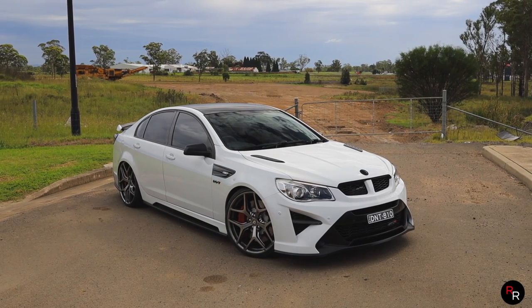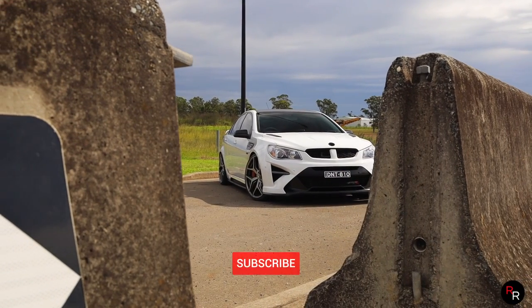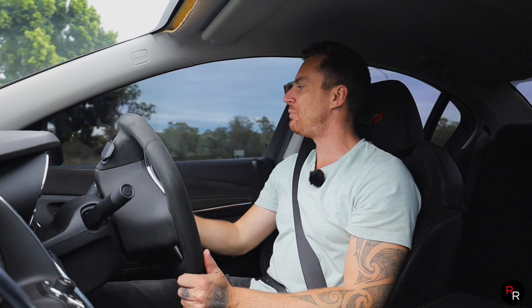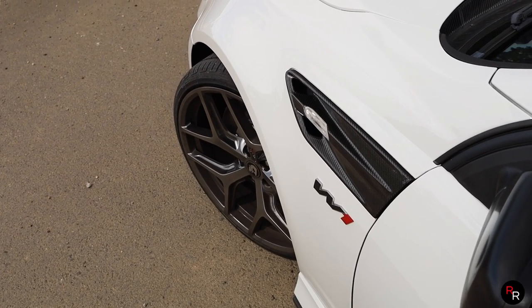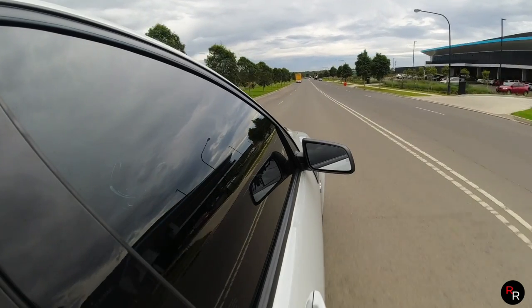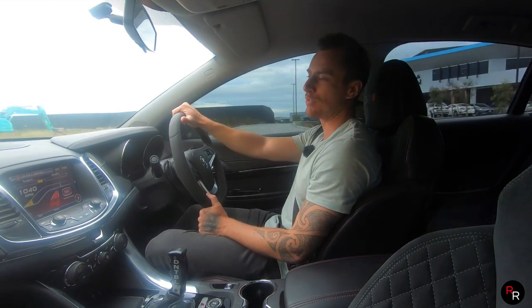G'day everybody, welcome back to another Ross Reviews. Today we are in something really quite special — this is a HSV GTSR, but it's been enhanced to replicate a W1. The owner has really gone all out with genuine W1 parts. Pretty much everything W1 is done to this vehicle except the LS9, so we're still running the 6.2 litre supercharged V8 LSA. It's got an upgraded cam, been tuned, and we've got big 22-inch GTSR-style wheels.